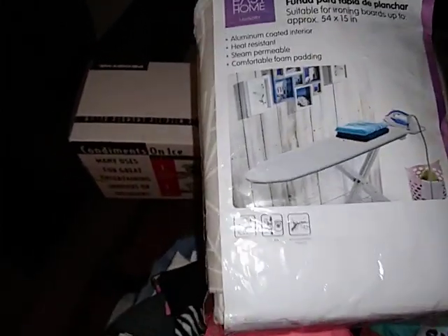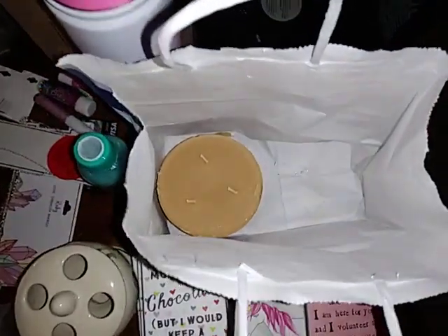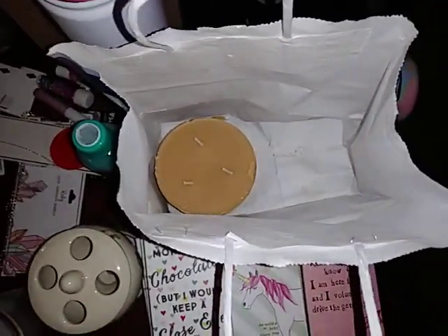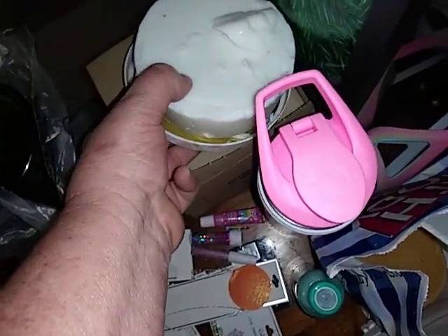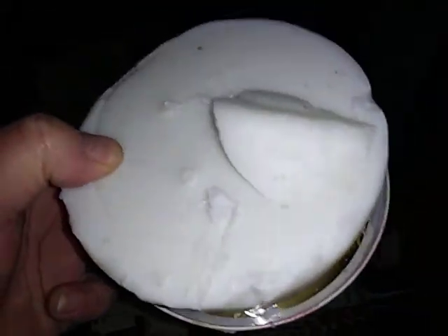And I got an ironing board cover right there — nothing wrong with it. I got a Bath and Body candle down there. It's called Butterscotch Cream and it smells really good. And then right here I have another candle that I got at Pier 1 and it is called Pink Champagne. Oh my God, you guys, it smells so good.